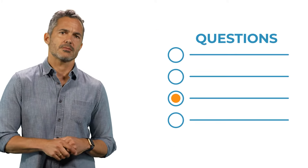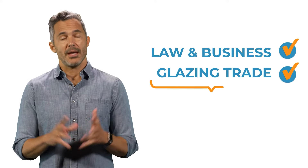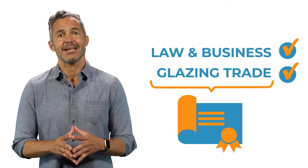All questions are multiple choice. You will have three and a half hours to complete each exam. Both exams must be passed in order to obtain a Contractor License Number.